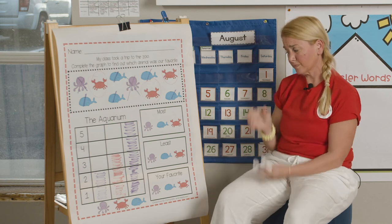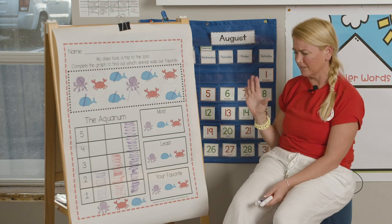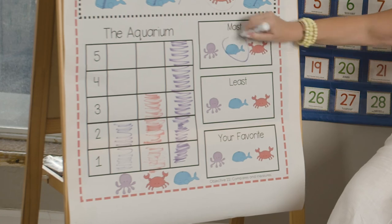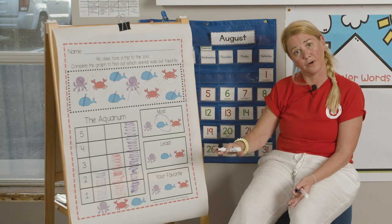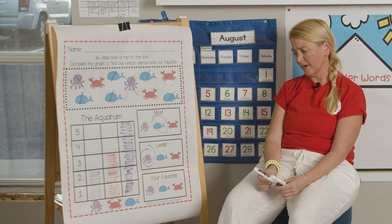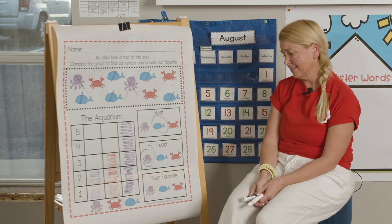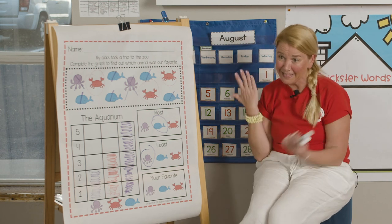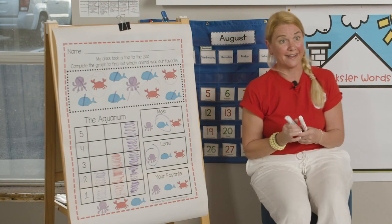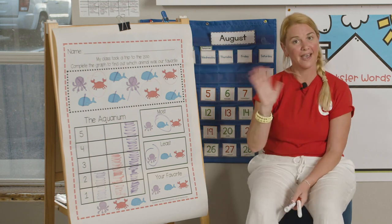It says right here: the most. Which one is the most? We'll go back to the graph — it's right here, it's the whale. Circle it. And it says which one's the least — it was the lower number and that is the octopus. And which one is your favorite? Which one do you like the most? Well, since the crab didn't get circled, I like the crab. That was amazing. I love you all. Thanks for coming to play with me and see you later.